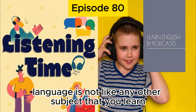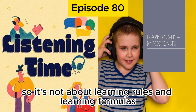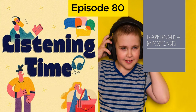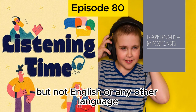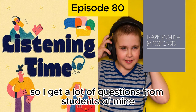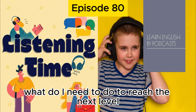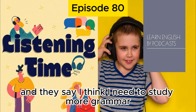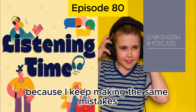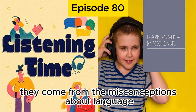Language is not like any other subject — it works very differently in your brain. It's not about learning rules and formulas, memorizing them, and applying them. This is not how you become fluent in a language. This is how you can become good at math, but not English or any other language. I get a lot of questions from students who ask what they need to do to reach the next level, or why they keep making the same mistakes and whether they need to study more grammar.